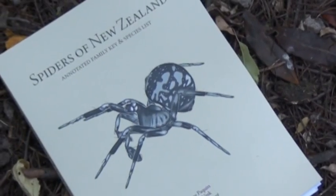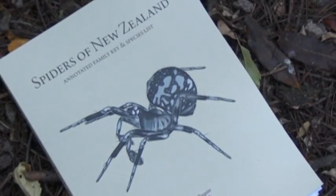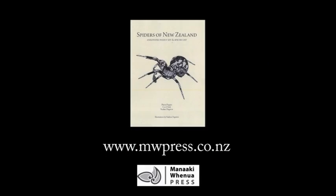For more information, or to order your copy of Spiders of New Zealand, go to www.mwpress.co.nz.